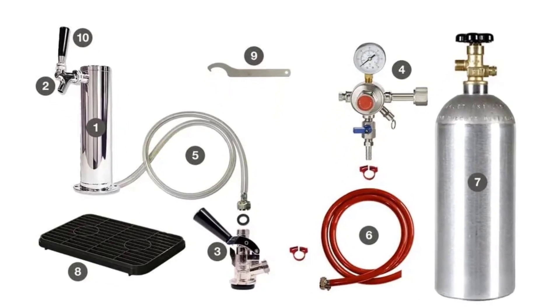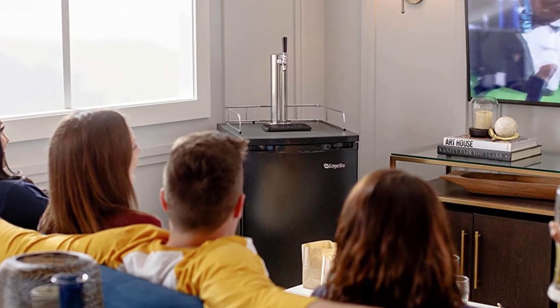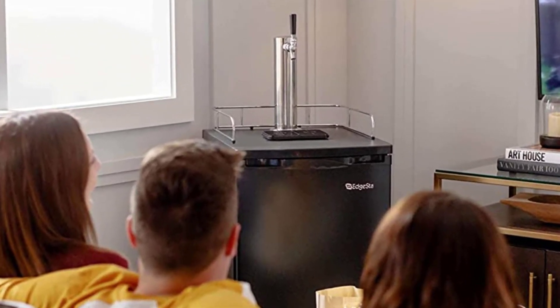Holds U.S. standard 1-quarter and 1-half kegs. Can be easily converted to a refrigerator. Comes with casters for easy mobility.